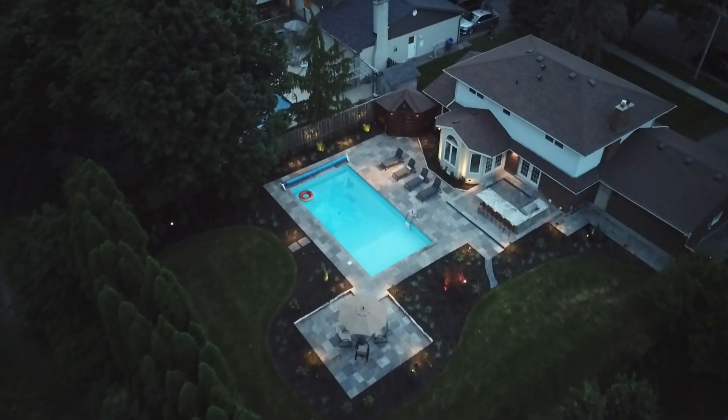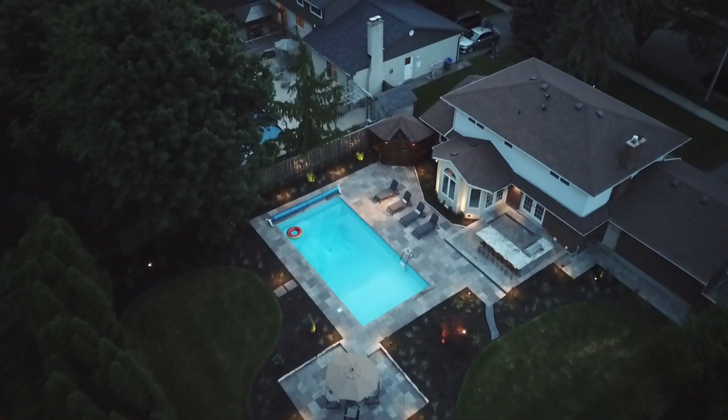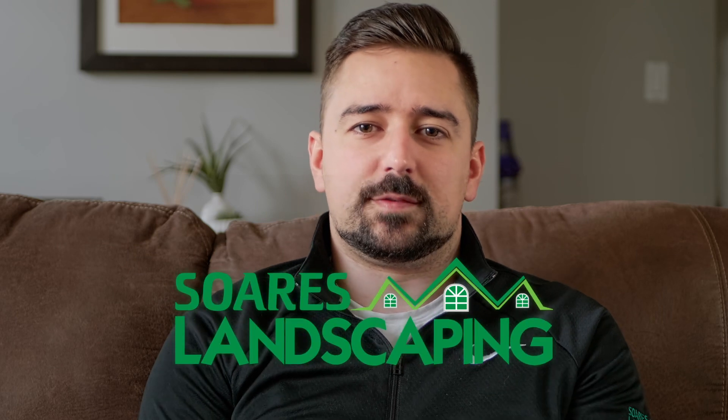Hi, I'm Michael from Soros Landscaping. Today I'm going to share with you what affects cost and pricing with landscape projects. There are four main factors that affect cost and pricing of a project.